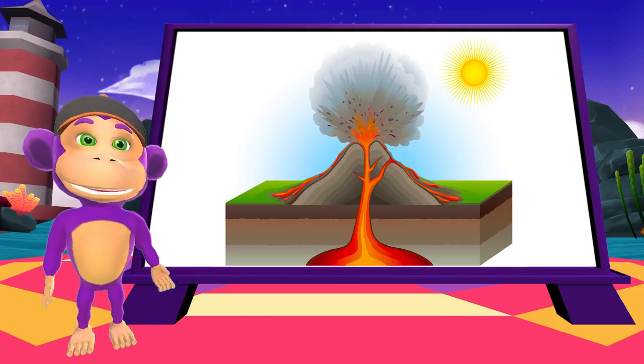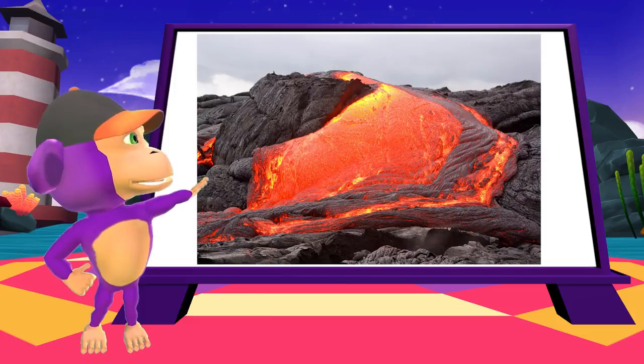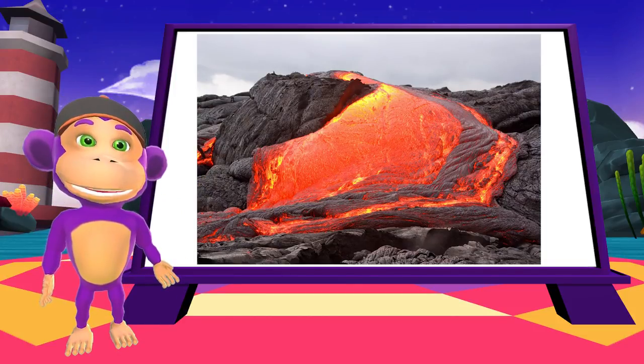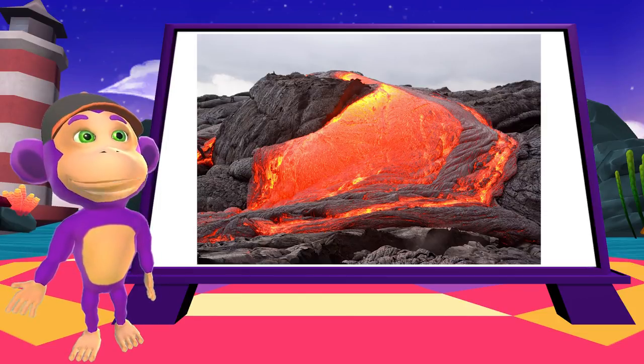The eruption may be in the form of an explosion or a more peaceful lava flow. In this case, the liquid is molten rock, also called magma.